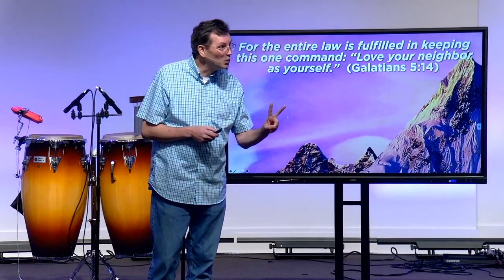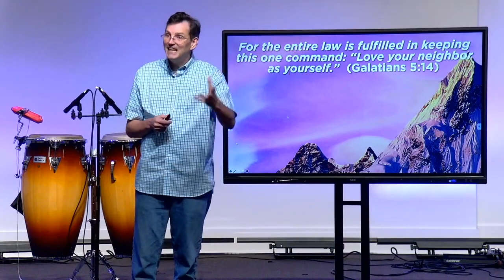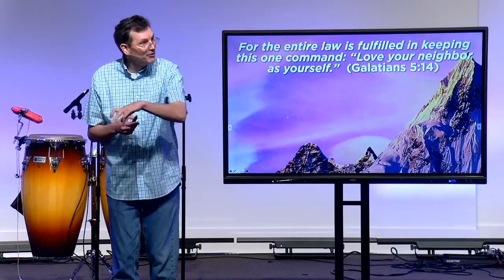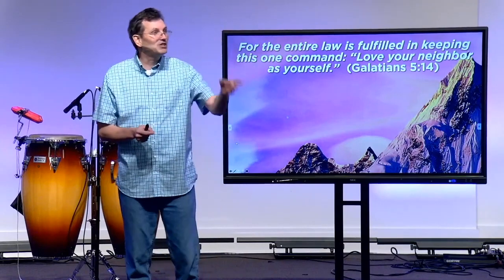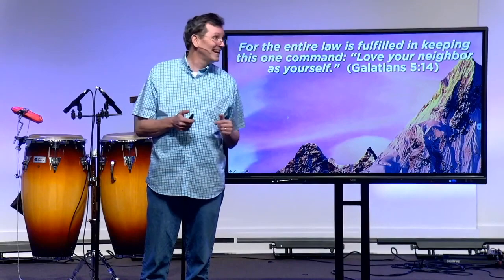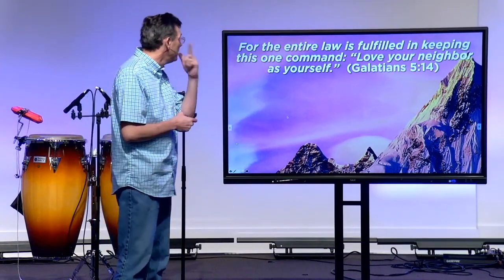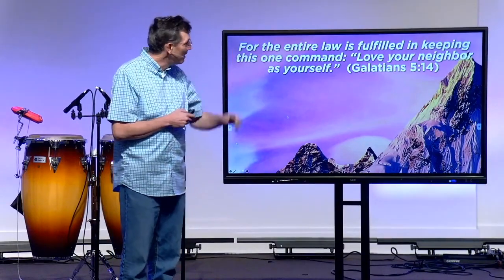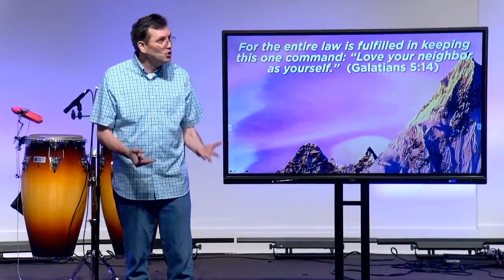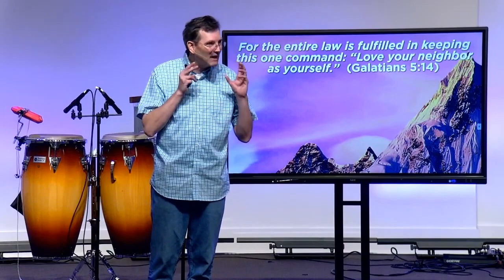Believe it or not, that second rule is the master key. It doesn't matter what situation you face — this is the key for that door. It doesn't matter where you are in culture: a political discussion, dealing with the cashier at Walmart, back home with your family, class life when school started. This is the rule. Galatians 5:14 says, 'For the entire law — all 613 rules, all 613 keys — is fulfilled in keeping one command: love your neighbor as yourself.' So love God is the first key, but love others as yourself is the master key — the skeleton key that decodes every situation in life.